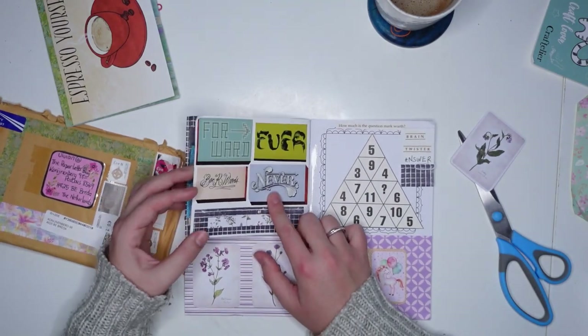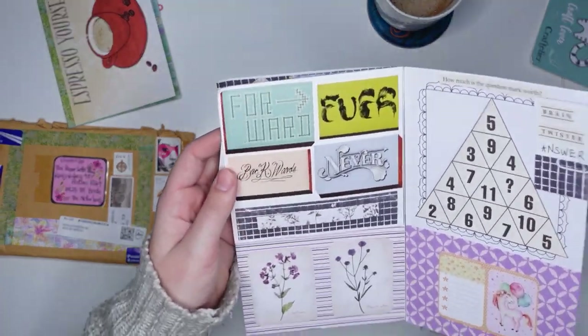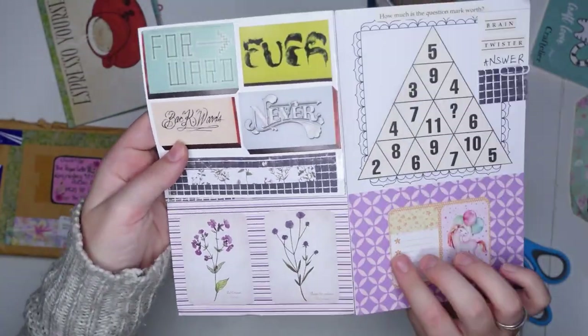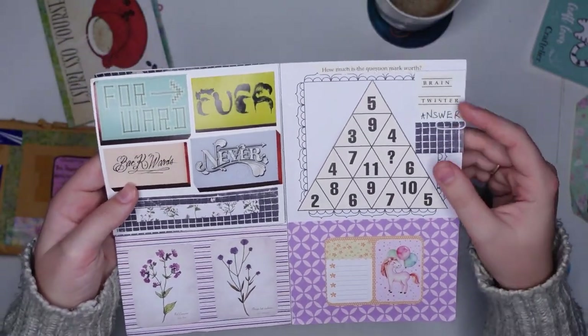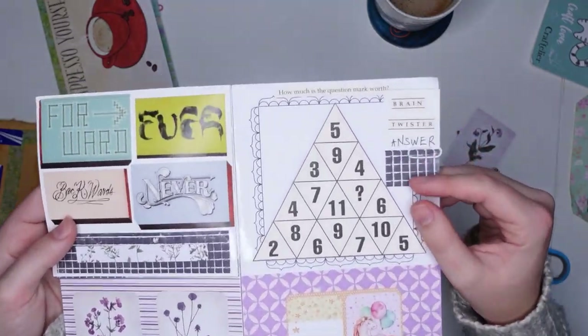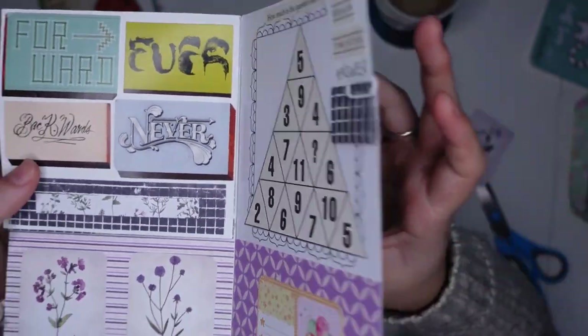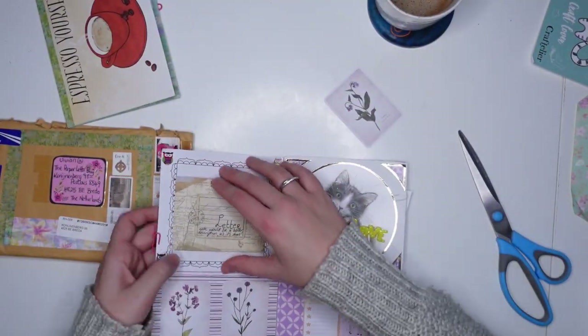We've got a page with some little quotes, I think. And then — oh no — it's a brain twister! Luckily she included the brain twister and the answer. You know me well, Jane. I'm going to pour over that at the end.